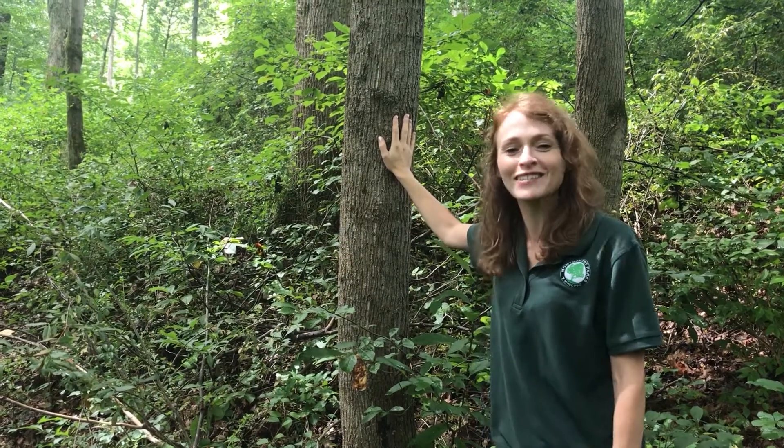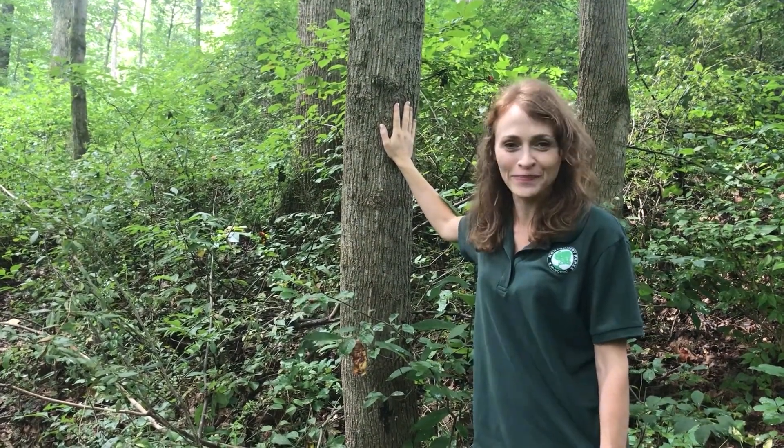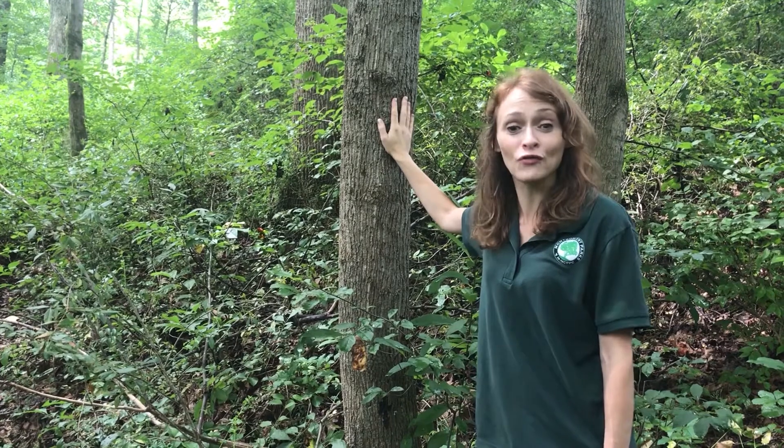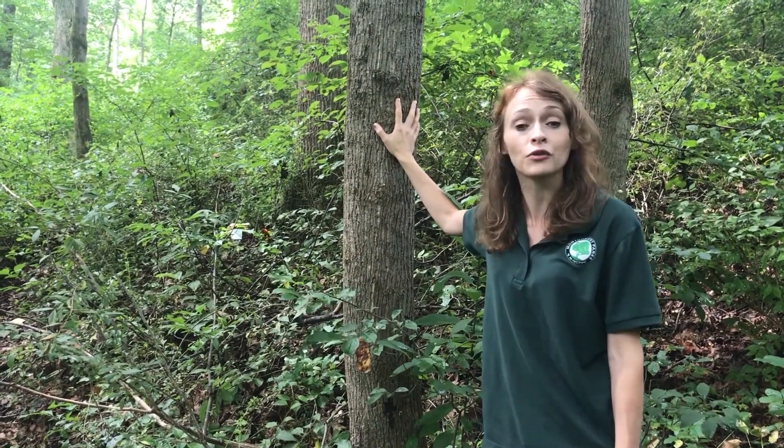Meet the tree that seems to race to the top of the forest canopy — the fast-growing tulip tree. This tree can grow up to two feet each year, remarkably straight and reaching heights of around 100 feet.